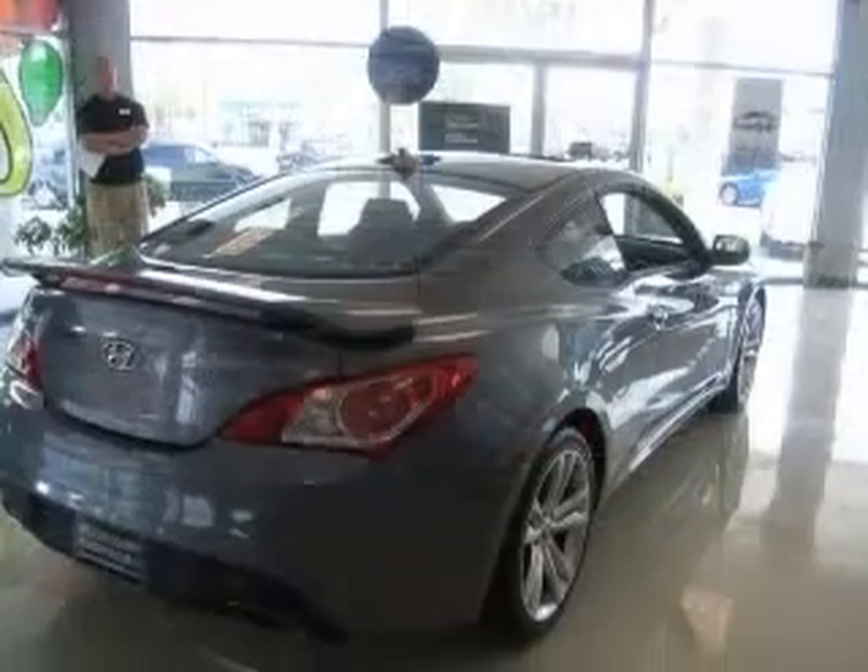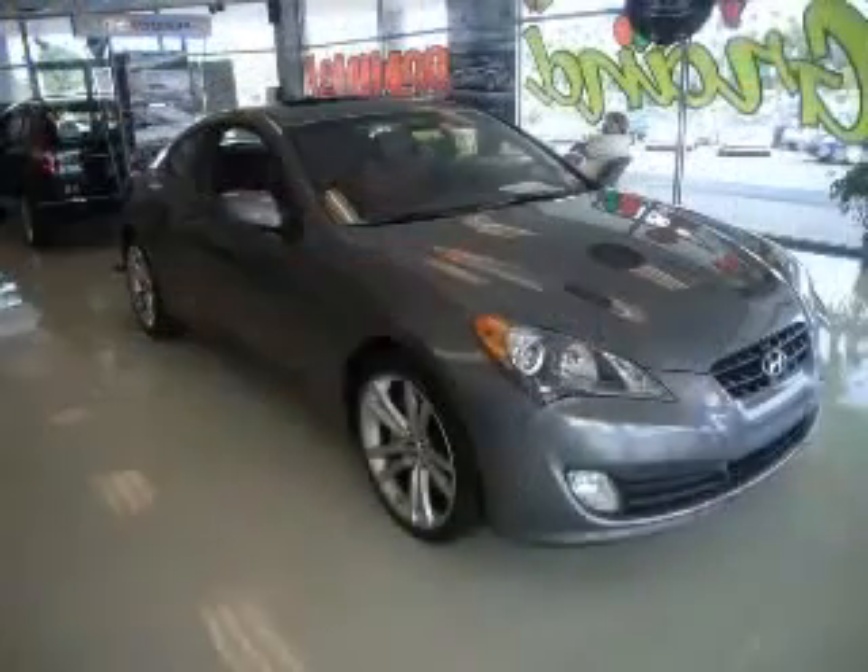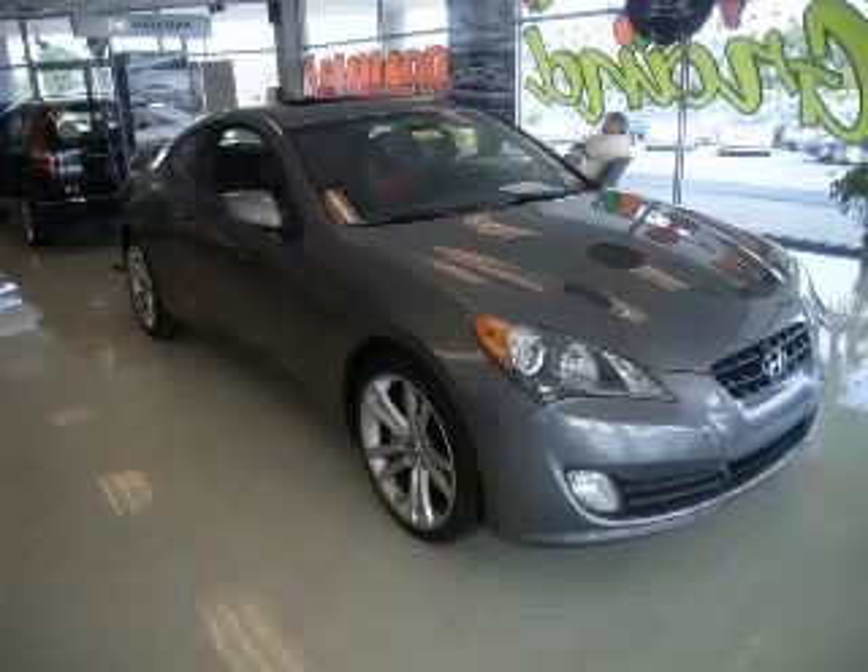Intercooled turbo, cruise control, daytime running lights. Contact our internet sales staff today to schedule an appointment.